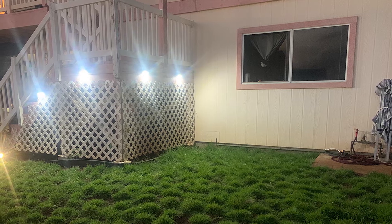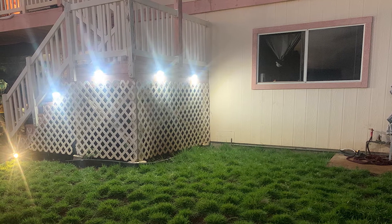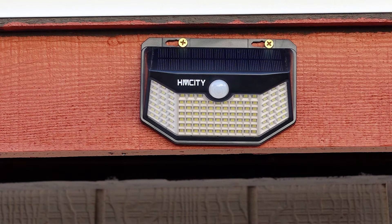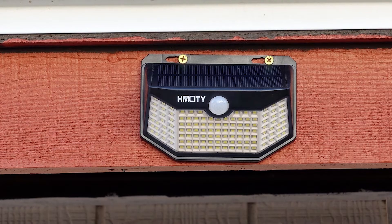The lights have a non-adjustable stay-on duration of 30 seconds, and the water, heat, and frost-resistant design allows them to function outdoors during all seasons. Speaking of which, these lights will still charge in overcast weather, but be sure to position them so that they get four to six hours of light exposure during the day.